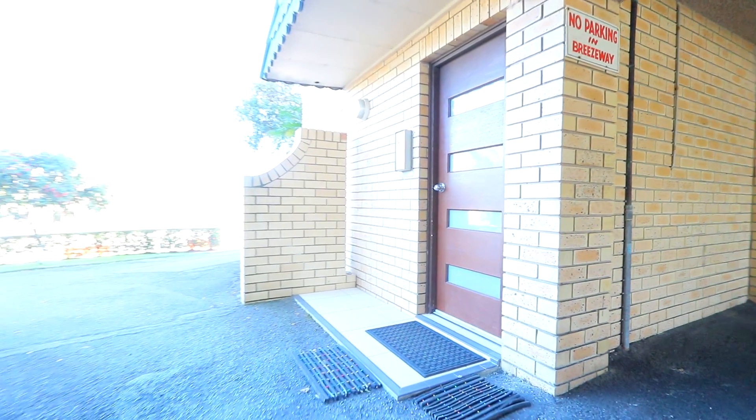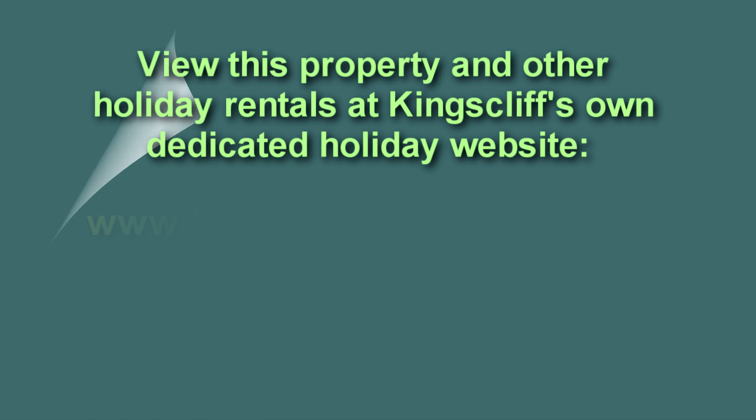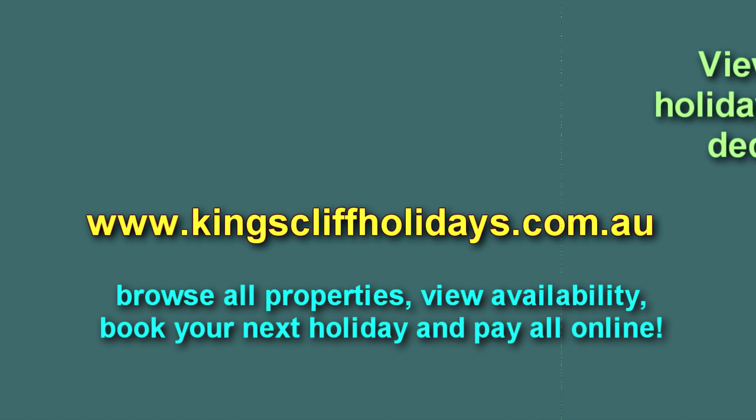If you're interested in booking this property — unit 20 Kingsway — you can view this property and others on Kingsley's own dedicated holiday website at kingsleyholidays.com.au, where you can browse all properties, view availability, book and pay for your next holiday all online.